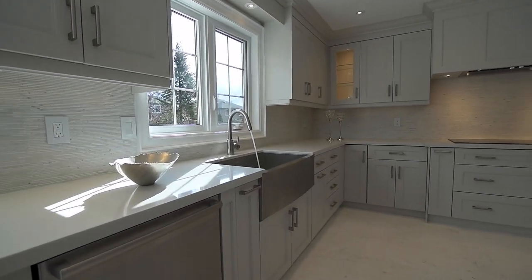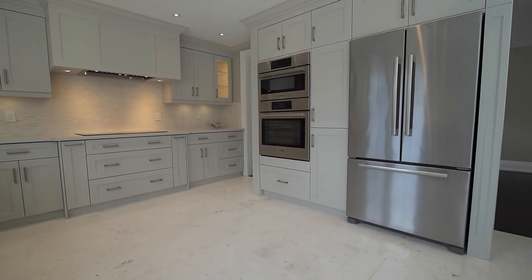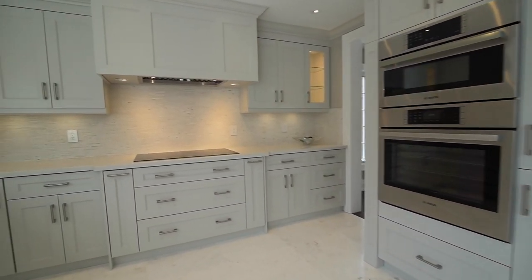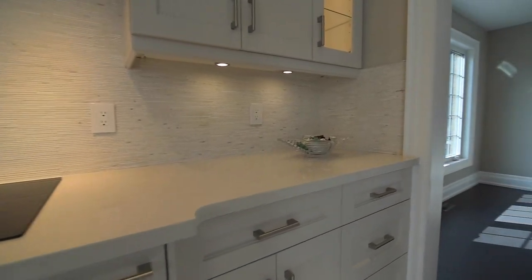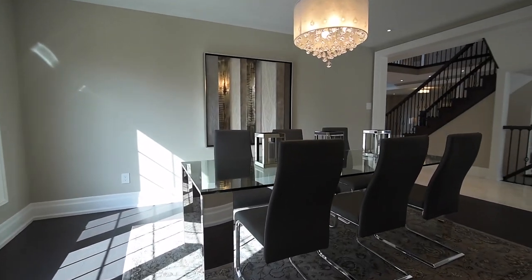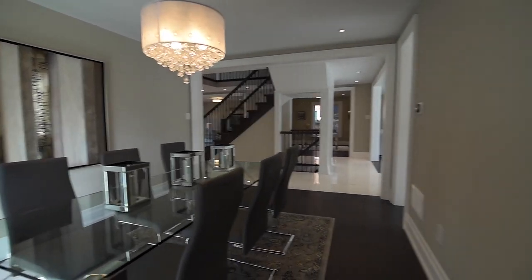Stunningly upgraded, the kitchen showcases modern cabinetry with brushed nickel hardware, stainless steel sink with apron, smooth top stove and built-in stainless steel Bosch appliances, marble backsplash and quartz countertops, direct access to the formal dining area, and a large quartz-topped center island with breakfast seating.